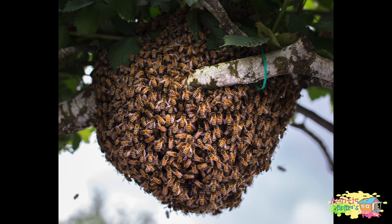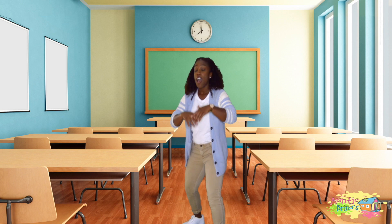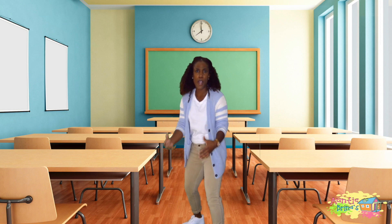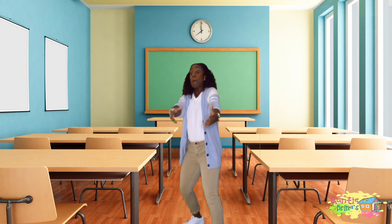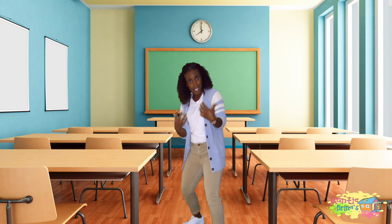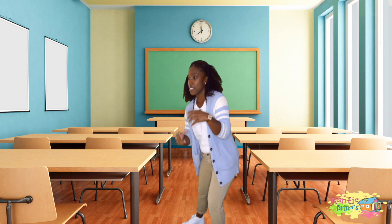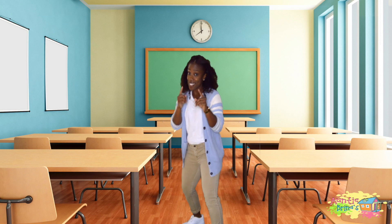Don't ever walk up on a beehive. Don't touch one because it can be very dangerous. Now, hurry and grab a piece of paper, a pencil, crayon, or marker — whatever you have — and bring it back to the screen. We are going to work on some problems!